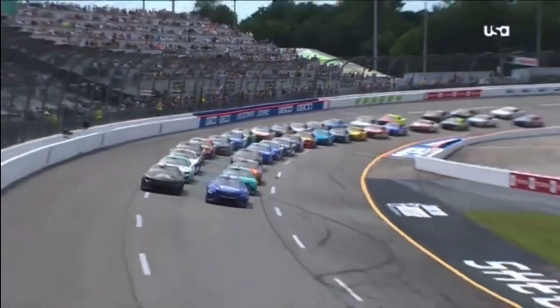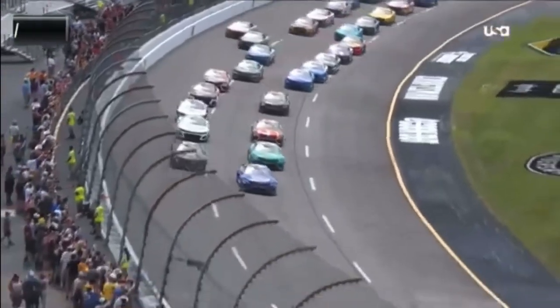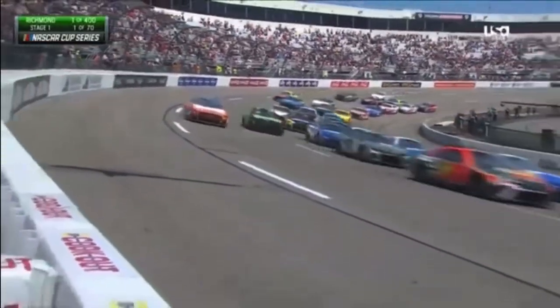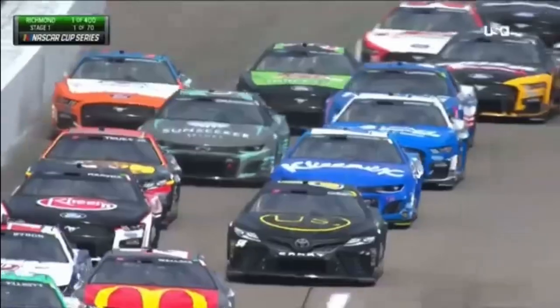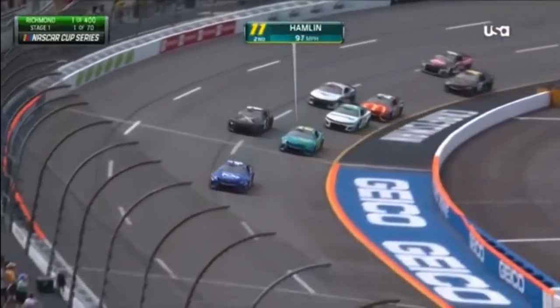See the green flag racing at Richmond. Tyler Reddick started up front with Kyle Busch in that front row, but Reddick has separated himself early. Two by two behind him, though. Denny Hamlin in the 11 looking all ready, trying to take second away from Busch.